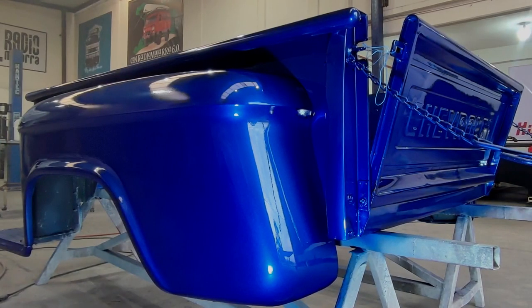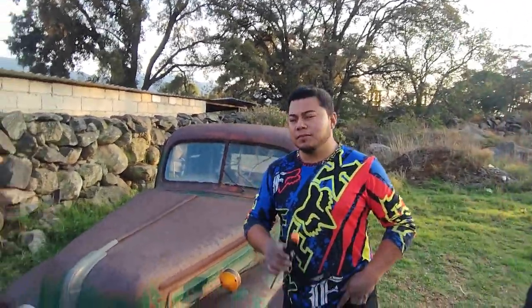Mi carnal Christian, en el video les voy a poner algunas fotos de todo lo que se le fue haciendo desde que llegó, desde que se desarmó, desde que se sandblastió la batea y la cabina, todo, para que vean más o menos todo el proceso que fue la Chevy 58.